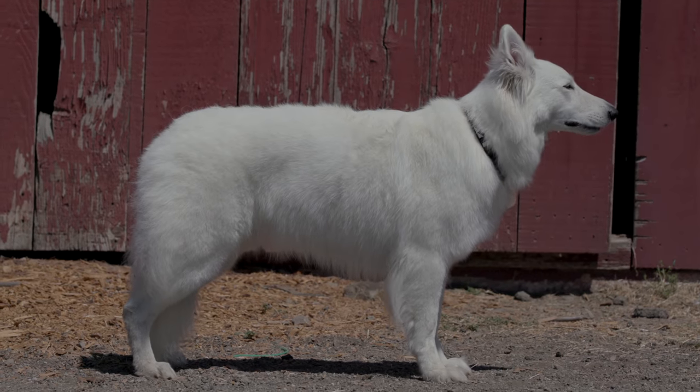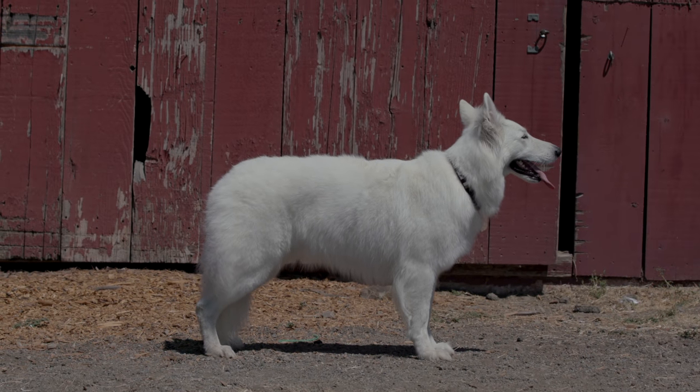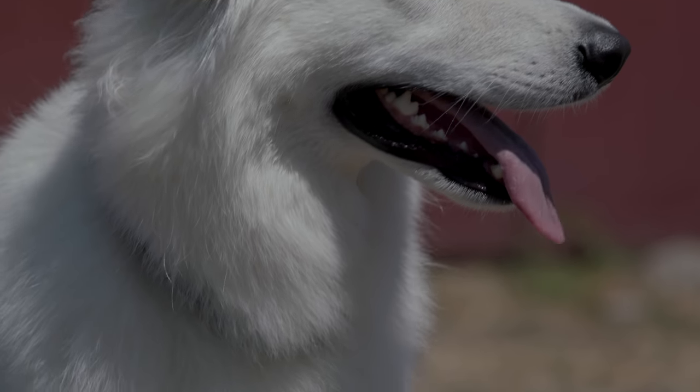Today I'm working with Boo and her owner Brigitte. Boo is a White Swiss Shepherd, or a Berger Blanc Suisse. Boo is three years old, and in her spare time she also works as a therapy dog.